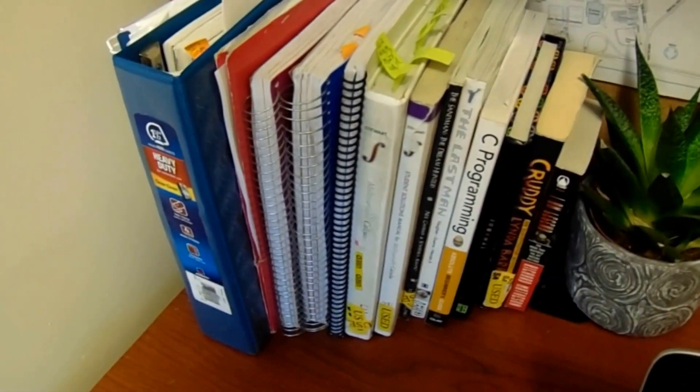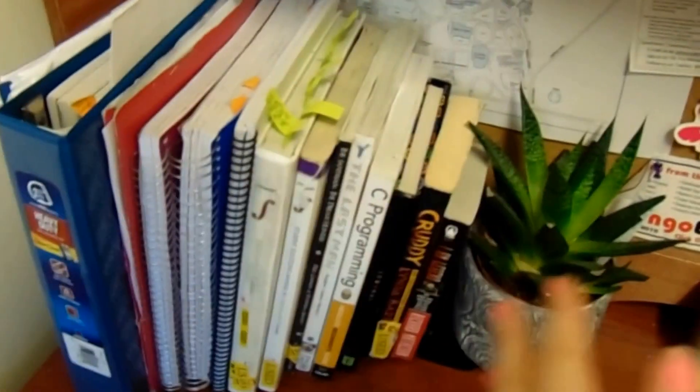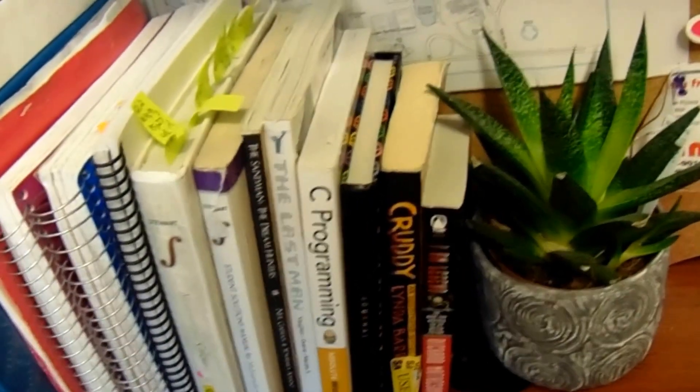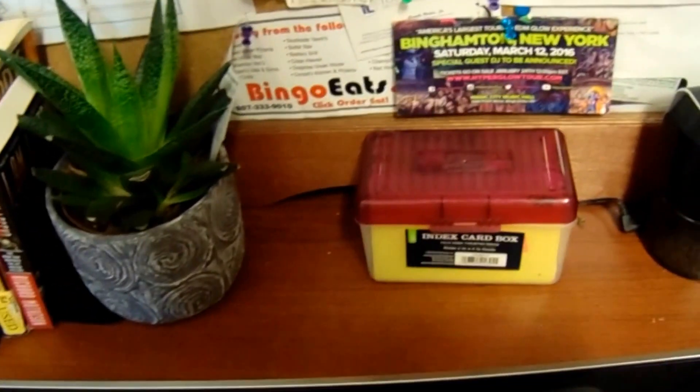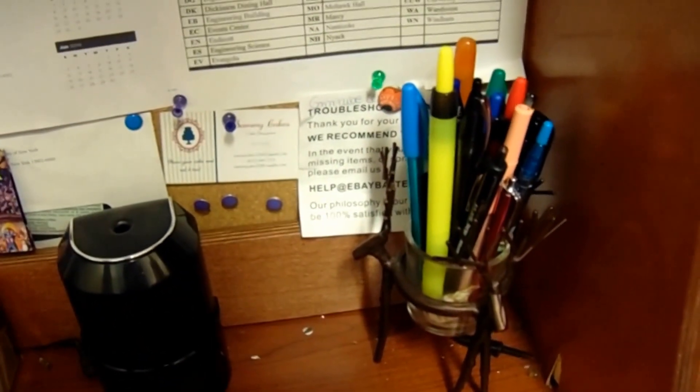Coming down here I have some of my books — I know a lot of dorm videos show like two books, but I've got everything and more in my backpack. I just like having them within arm's reach. I also have a little plant — I really like having a plant in my room, it livens it up. Then I have an index card holder since I really like to study off index cards, a pencil sharpener, and I keep my pens, highlighters, and everything else in this little candle holder from Yankee Candle, which I think is super cute.